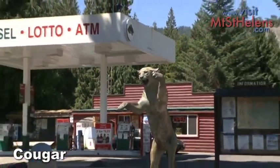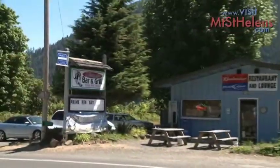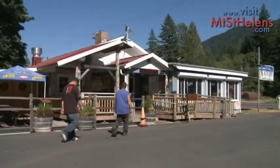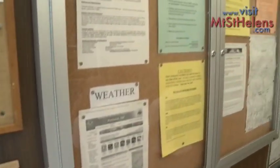Cougar is the last town before the mountain. The Lone Fir Resort and several other establishments offer a nice lunch break before you head east. Climbers to the summit also use this location to register.